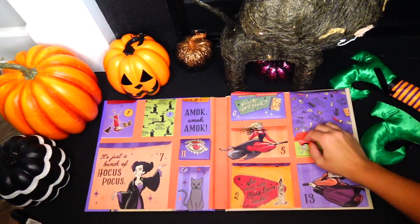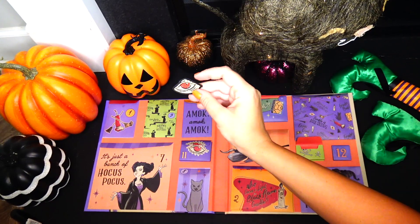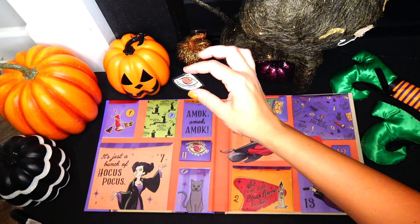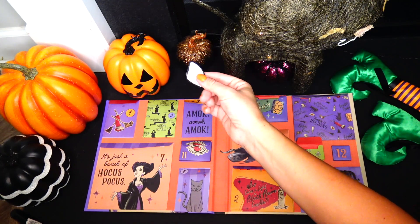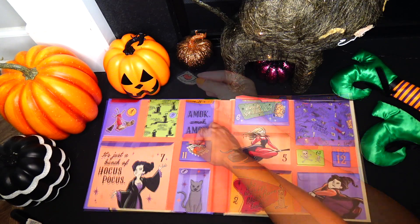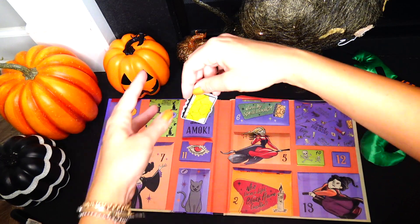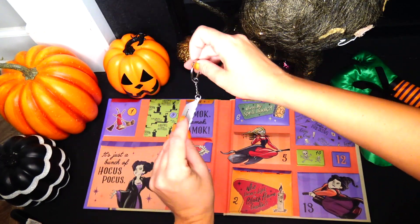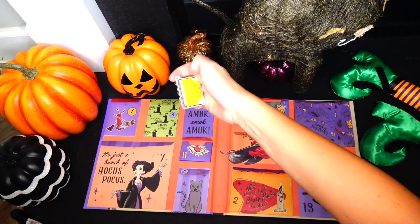Day 10 or fright 10 is an iron-on patch — you use the iron and heat to glue this patch on your clothes, so be careful, this is for grown-ups to do. Day 11: we have a keychain with the spellbook on it, and it's rubbery.